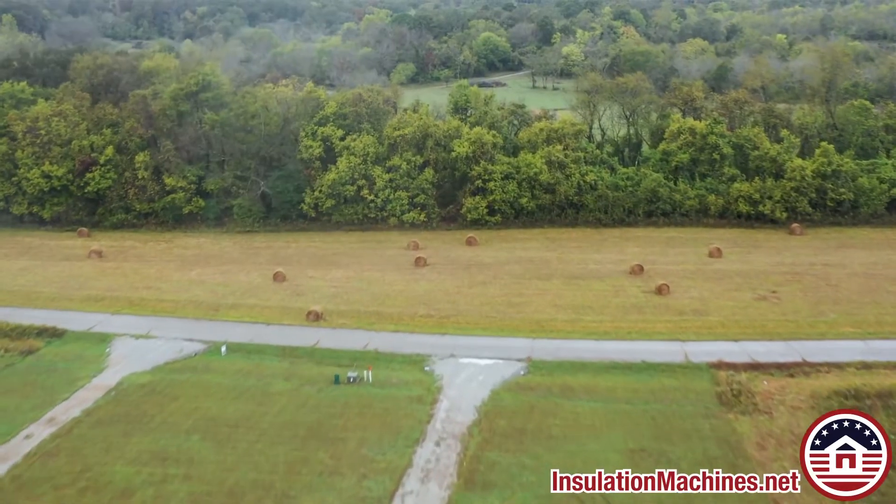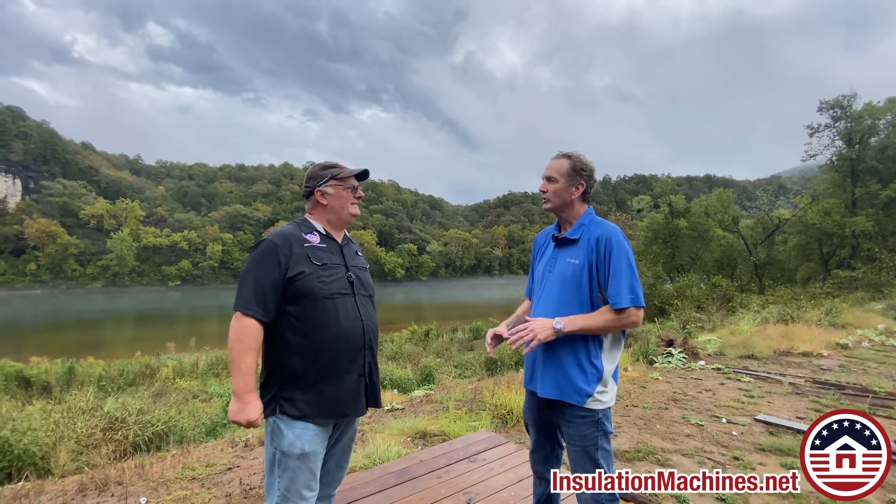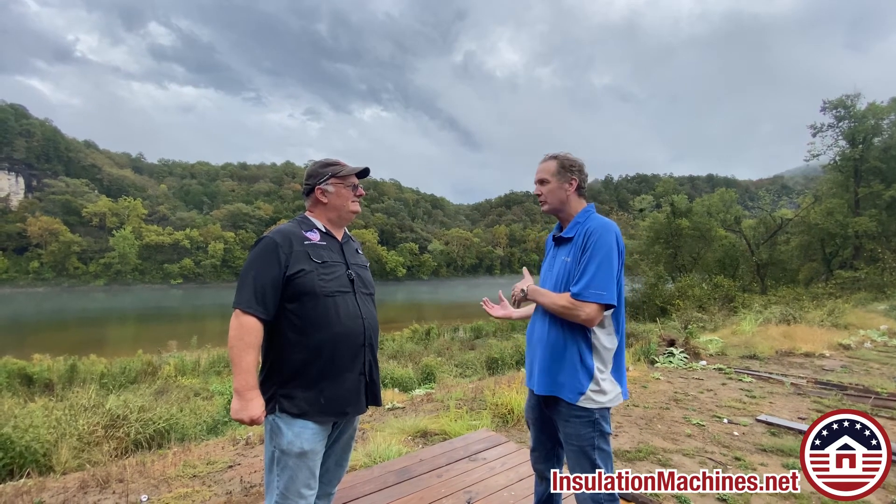Mountain Home, Arkansas — what a beautiful setting. You get to work in this quite a bit, huh? Not really. We do most of our work in Jonesboro. This is a big contractor in Jonesboro we're working for. It builds some up here also.